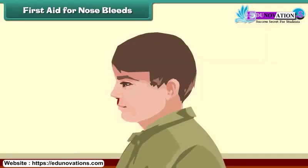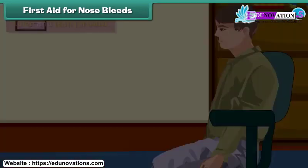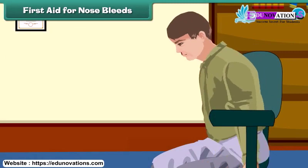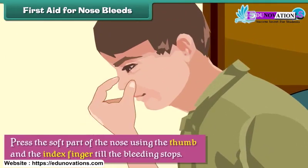First aid for nosebleeds. Nosebleeds occur when the blood vessels present inside the nose rupture. In case of a nosebleed, we should make the person sit down and lean forward, and press the soft part of the nose using the thumb and index finger until the bleeding stops.